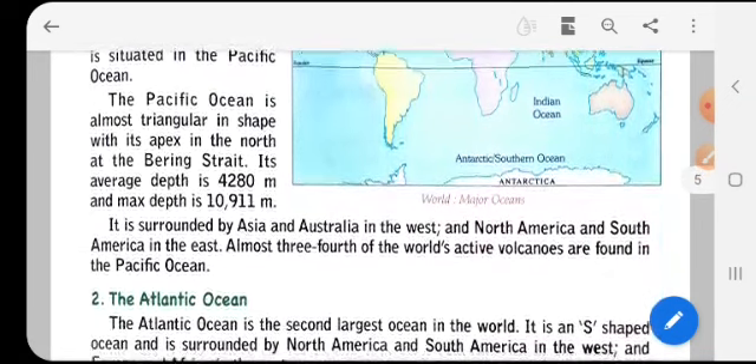The Pacific Ocean is almost triangular in shape, with its apex in the north at the Bering Strait. Its average depth is 4,280 meters and maximum depth is 10,111 meters. It is surrounded by Asia and Australia in the west, and North America and South America in the east.